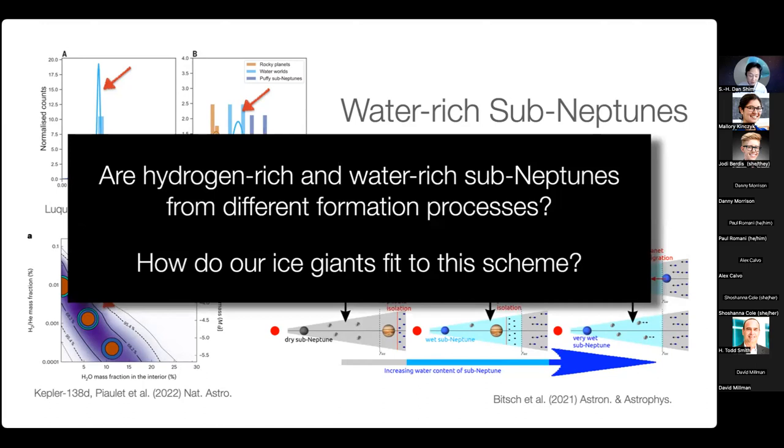Related to our ice giants like Uranus and Neptune, I want to raise two important questions and address them through high-pressure chemical experiments. First: are hydrogen-rich and water-rich sub-Neptune exoplanets really from different formation processes and separate origins, or is there a way they could form through related or even a common physical or chemical process? Second: how do our ice giants fit into the scheme or model that explains sub-Neptune composition and evolution?